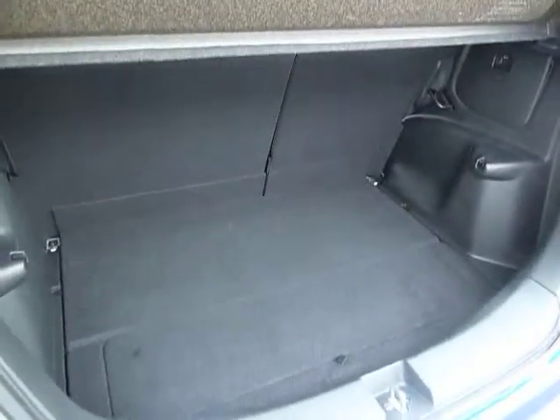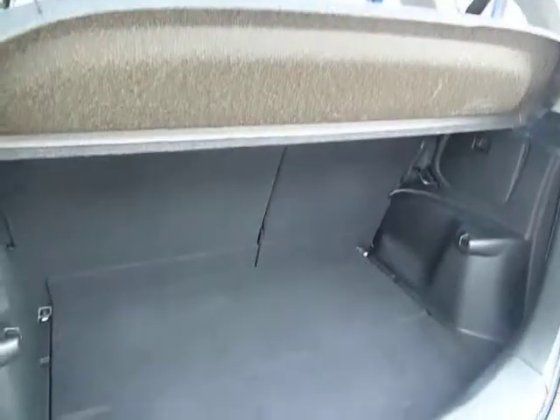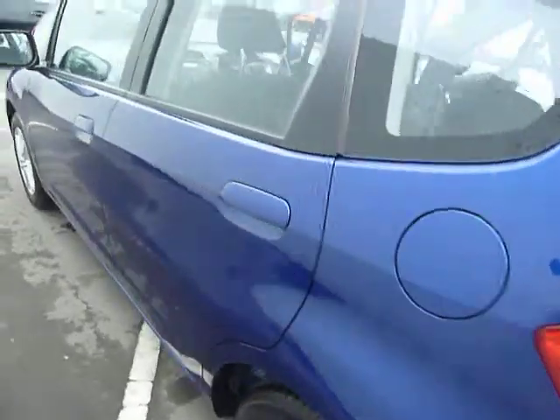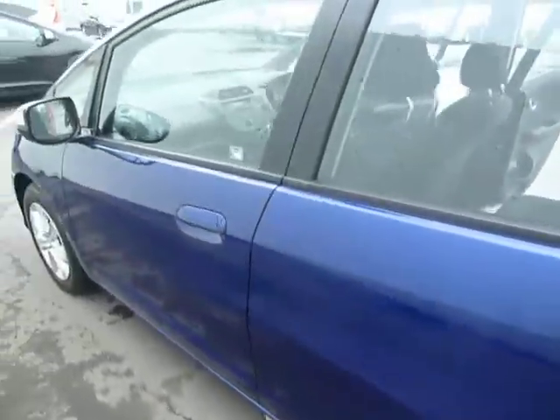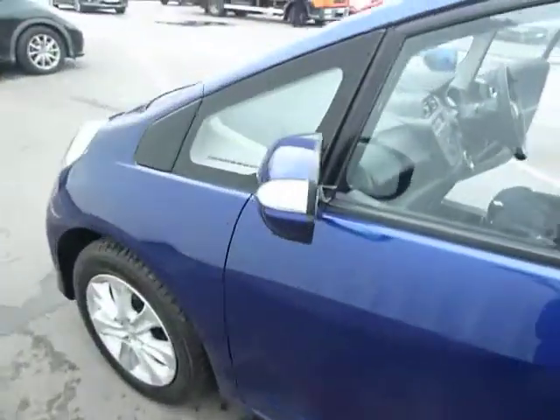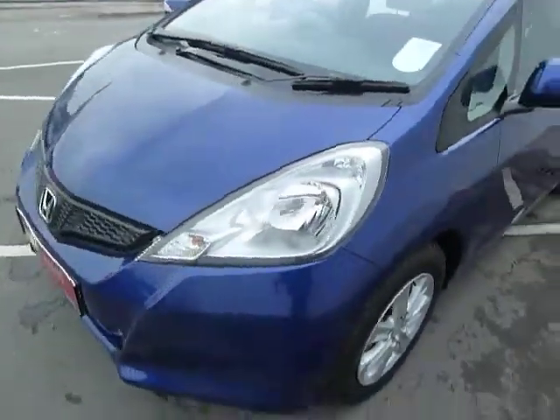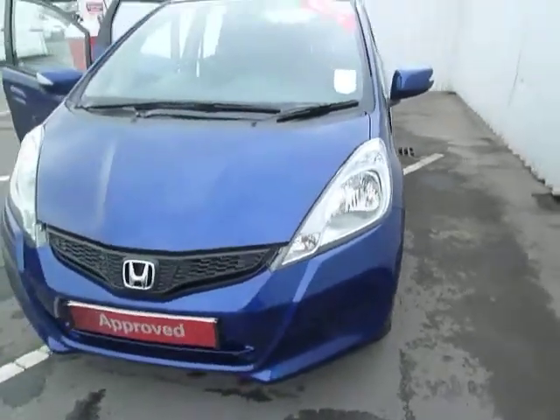This car has covered less than 10,000 miles. It has quite a good sized boot as you can see. 12 months road fund licence on the vehicle would be £105. It falls into Insurance Group 5, and it's very economical — miles per gallon is 51.4.